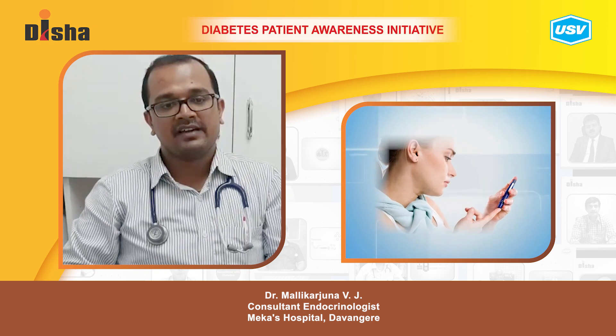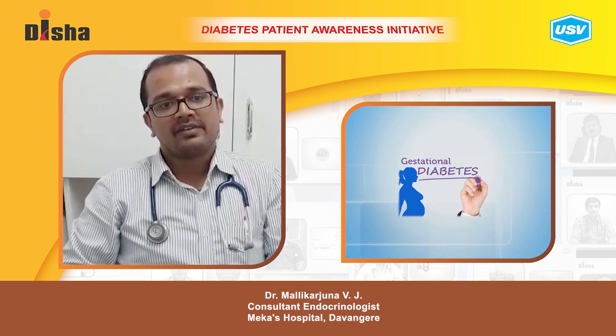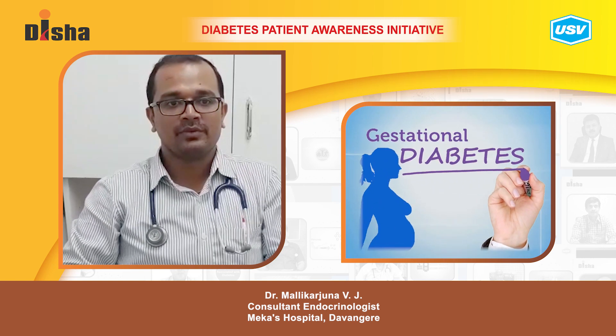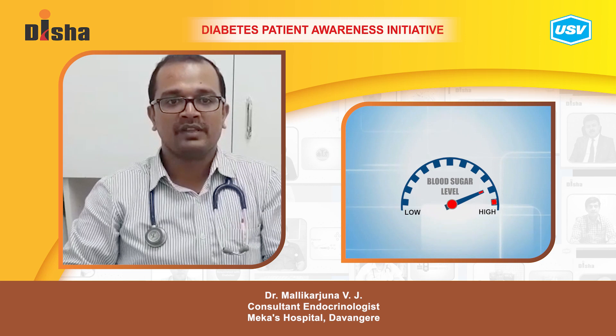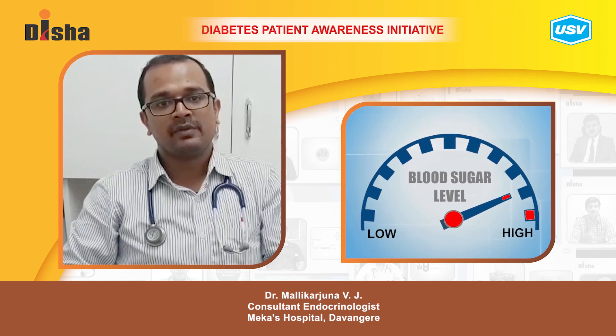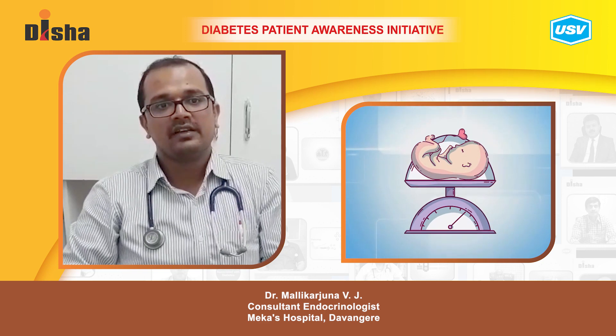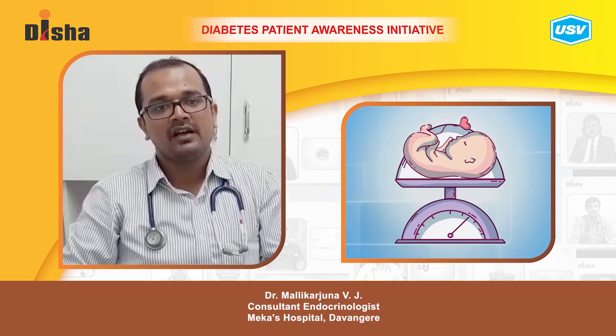Today I am going to talk about pregnancy and diabetes. What happens in pregnancy — there are certain hormones which go up during pregnancy, causing blood sugar levels to rise in the mother. When the sugars go up in the mother, the baby also receives the elevated blood glucose. It releases it and becomes big in size, causing complications during delivery and after delivery.